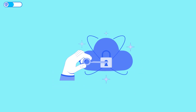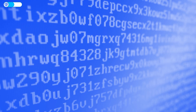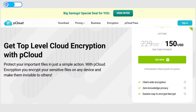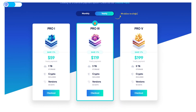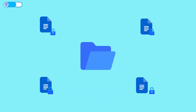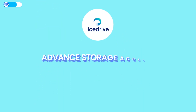Both pCloud and IceDrive promise end-to-end security, but with one key difference: encryption. pCloud encrypts files in transit and at rest by default, but its zero-knowledge encryption is an add-on called Crypto that you have to pay extra for. IceDrive, by contrast, baked zero-knowledge encryption into every paid tier through its dedicated encrypted folder. Files stored inside that folder are encrypted on your device before they reach IceDrive's servers, and only you can decrypt them. Files outside that folder are still encrypted at rest, but not zero-knowledge. So while both protect your files, IceDrive's approach makes private storage more accessible right out of the box — no paid upgrade required.